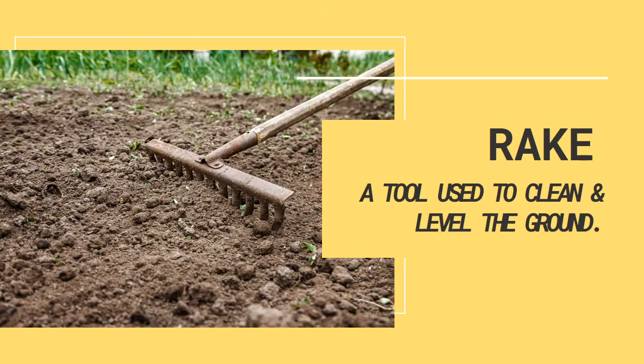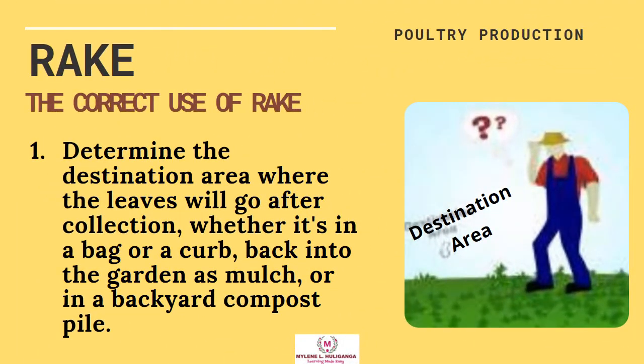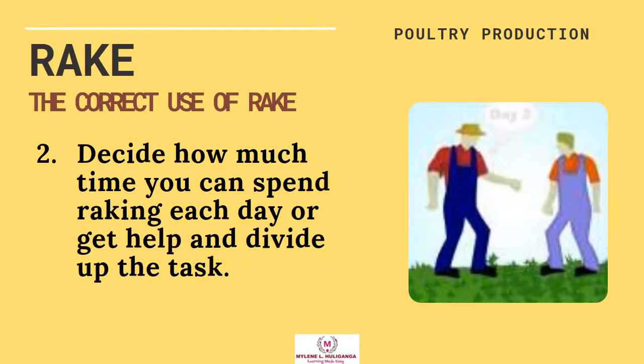The Rake. A rake is a tool used to clean and level the ground. The correct use of a rake: First, determine the destination area where the leaves will go after collection, whether it's in a bag or a curb, back into the garden as mulch, or in a backyard compost pile. Second, decide how much time you can spend raking each day, or get help and divide up the task.